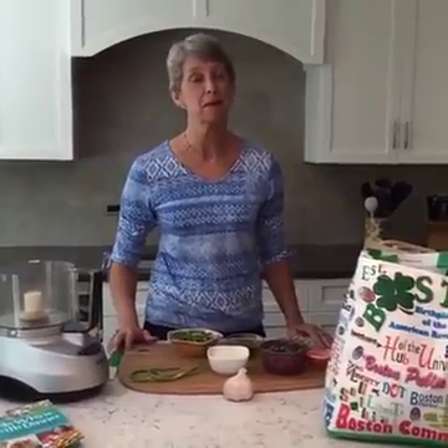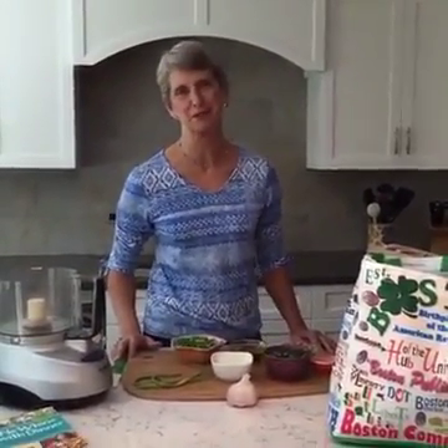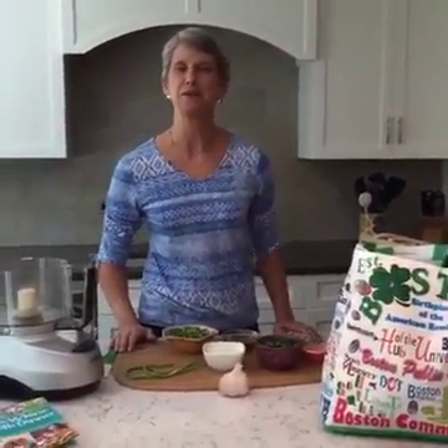Hey everyone, I'm Janice and I am one of the Meal Makeover Moms. Liz is on vacation this week so I'm here in the Meal Makeover Moms kitchen. I have my two fabulous interns with me. Margot is behind the camera, and we have Jenny who is also helping out.